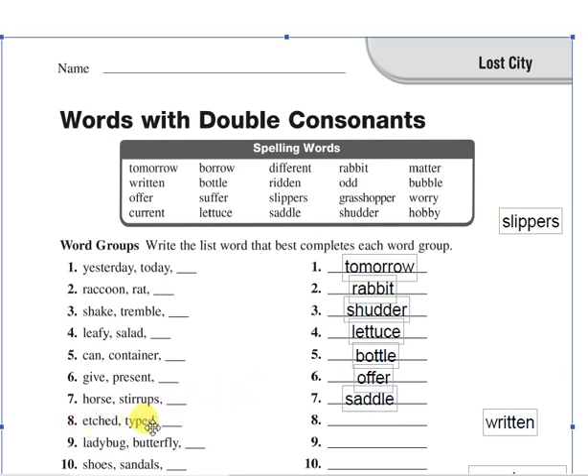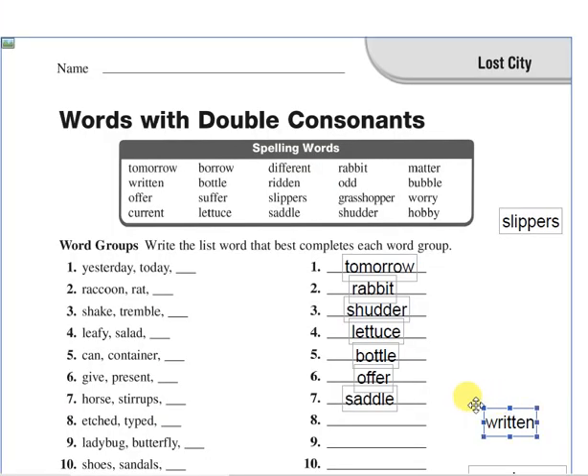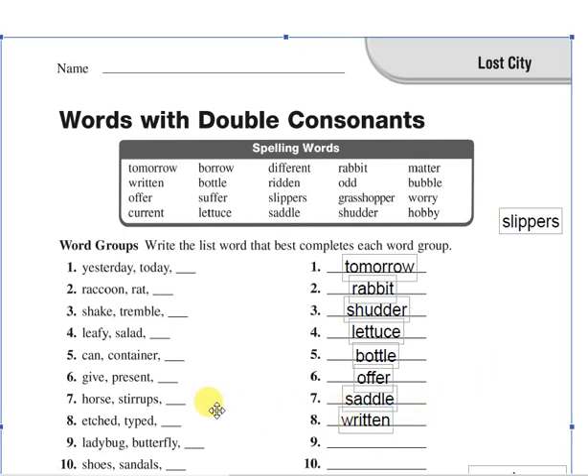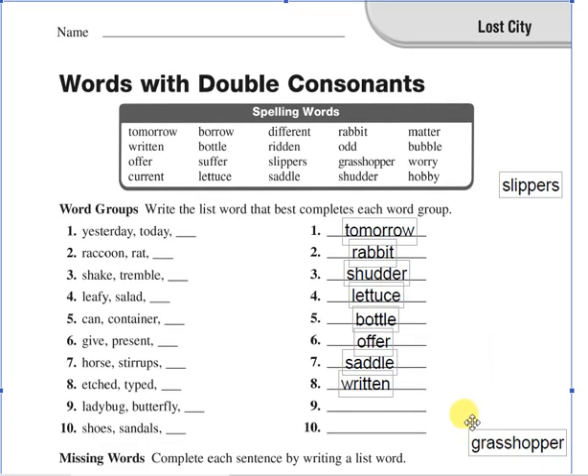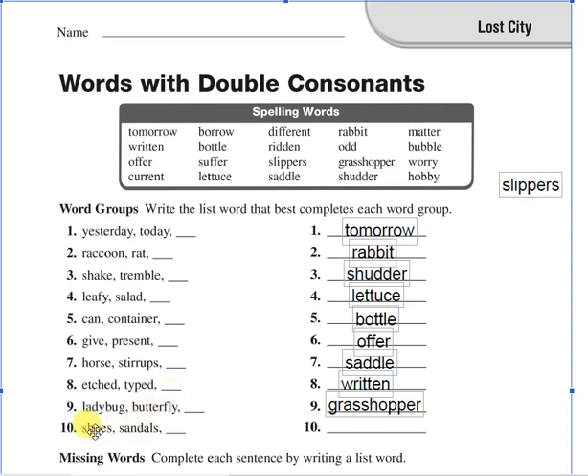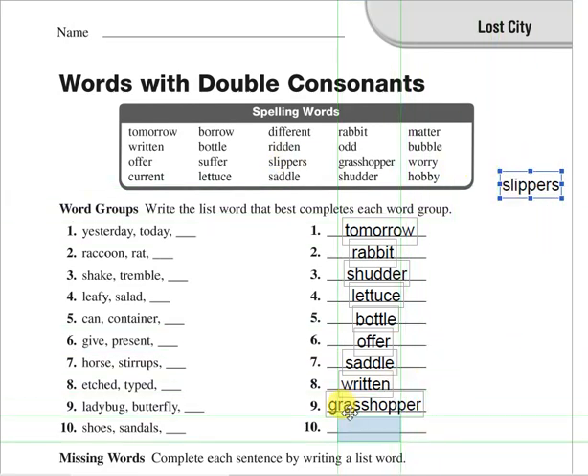Number eight: itched, typed — you know when you type on your computer. The answer is written. Itched, typed and written — written belongs to this group. Number nine: ladybug, butterfly — they are insects, and grasshopper is also an insect. The last one: shoes and sandals — the word that belongs to this group is slippers.